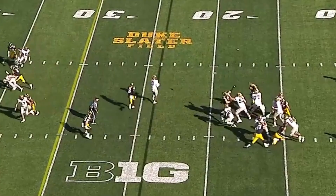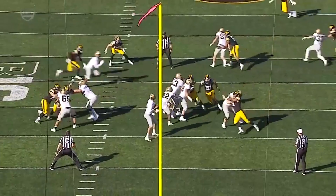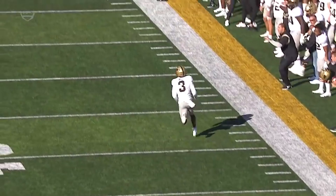Gets the Hawkeyes. Iowa rushes five, and here is David Bell out in space! Look out! Bell into Iowa territory! They're trying to catch him at the 30 — he's pushed! Which means man to man on the outside. Bell had a step on Hankins, runs away from Hankins when he misses the tackle, and a huge pickup!